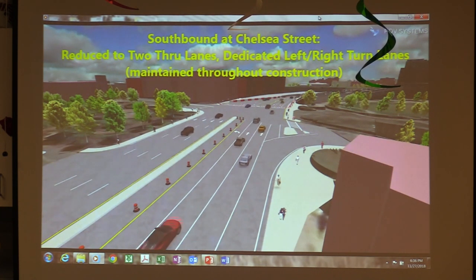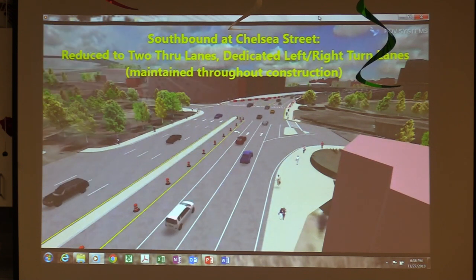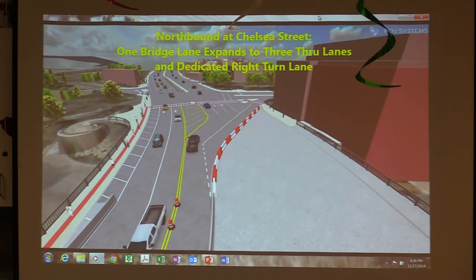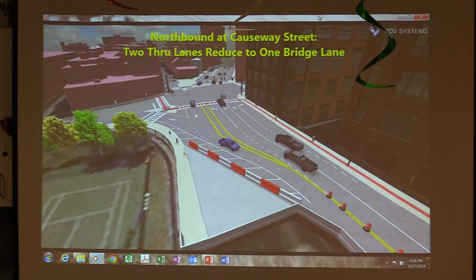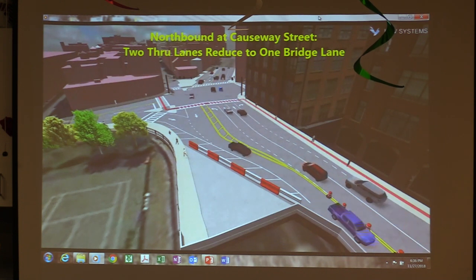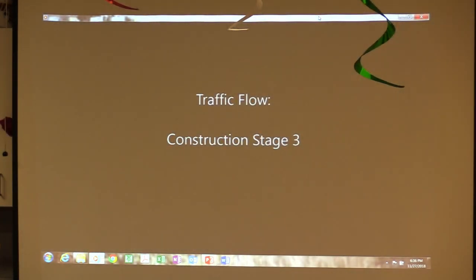This is where we're going to have to close the left-turn lane to Chelsea Street and move it into the middle. That allows traffic to go over the bridge. You can see it's reducing to two lanes heading southbound. And this is an image of City Square at that time, where the two lanes northbound merge into one lane northbound on the bridge.